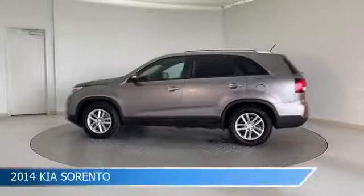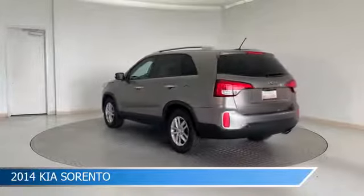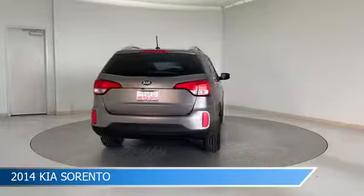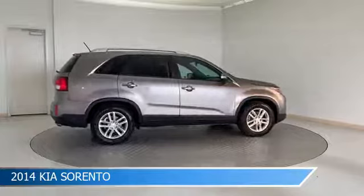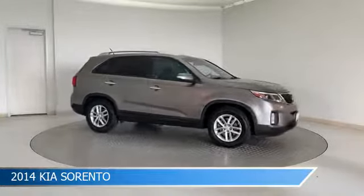Take a look at this 2014 Kia Sorento, equipped with a 6-speed automatic with Sportmatic transmission in titanium silver. This car comes with some great features including alloy wheels, leather steering wheel trim, anti-lock brakes, audio controls on steering wheel, and more. Come in and check it out today.